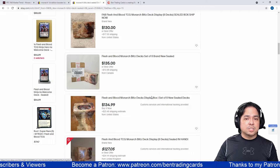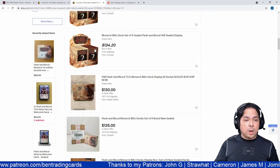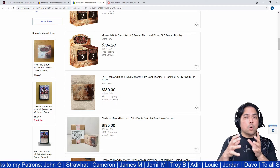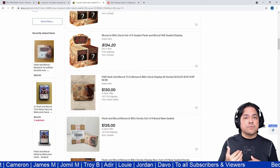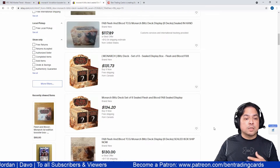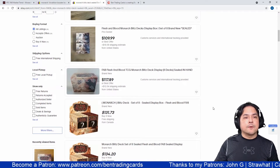Some sellers list just a single deck, which you can also search for on eBay, but here we're focused on the full sealed eight-deck display box. You get two decks of each hero — Boltan, Prism, Levia, and Chane — for a total of eight decks. It's a good option if you want to distribute them to friends and family.